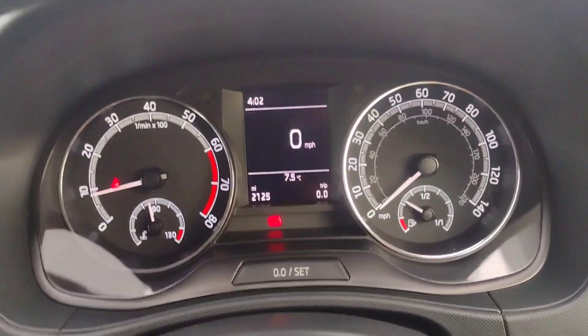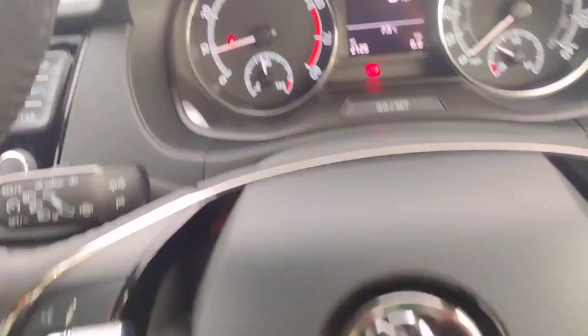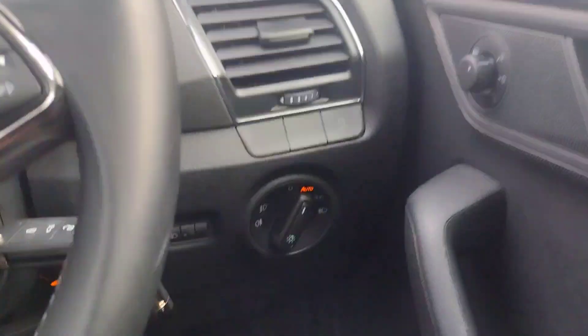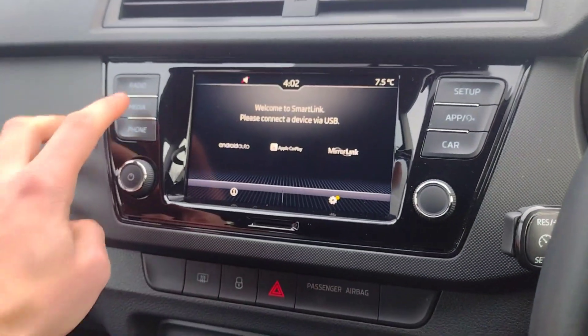There's a lovely gentleman who part-exchanged it for a 23-plate car — a 23-plate Fabia — so good on him, but he's brought back an absolute gem. You can see we've got cruise control on the indicator stalk, the lovely two-spoke steering wheel with a flat bottom, automatic lights, electric mirror adjustment but manual folding, and front electric windows.